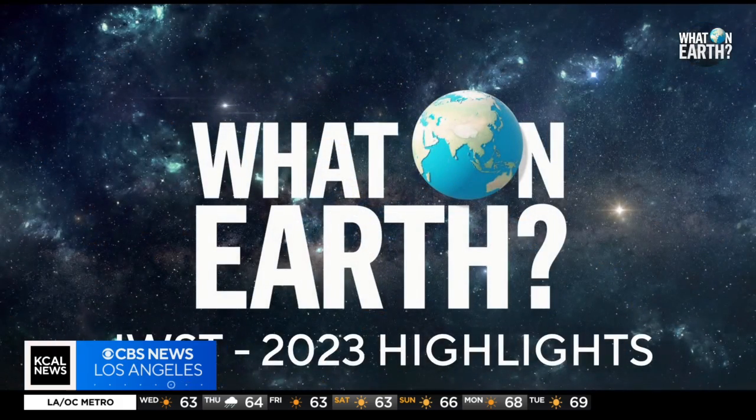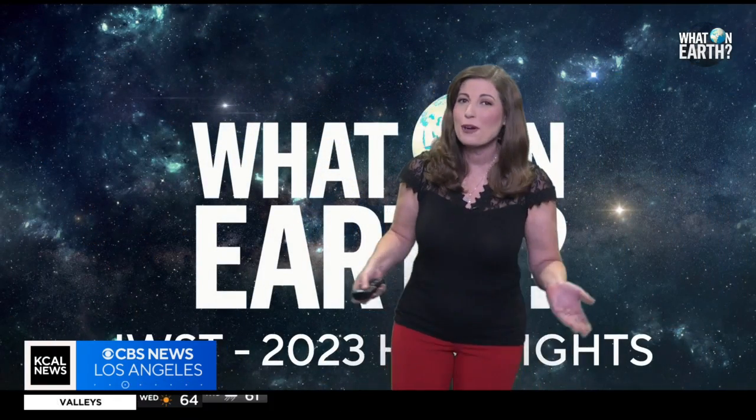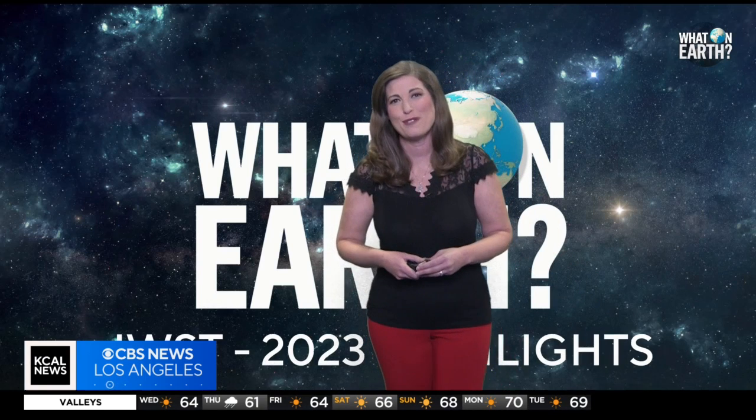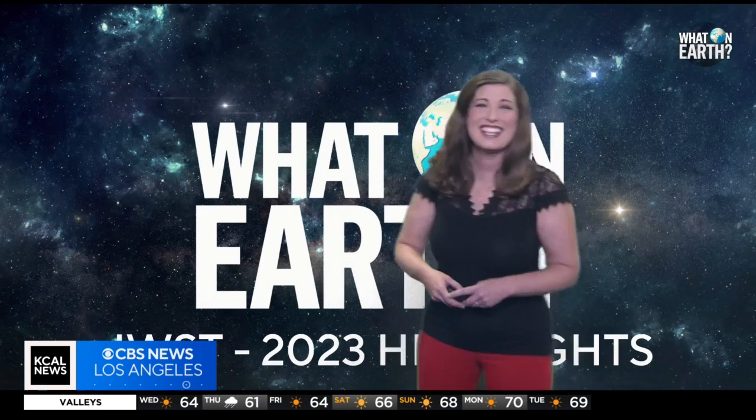So incredible. I am looking forward to many more images diving deeper into our universe in 2024. Happy New Year, and that's What on Earth This Week. Thanks for tuning in.